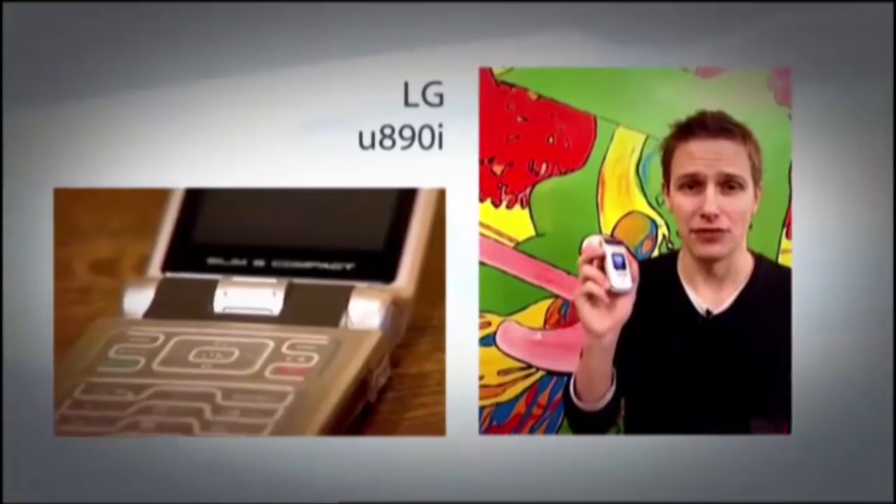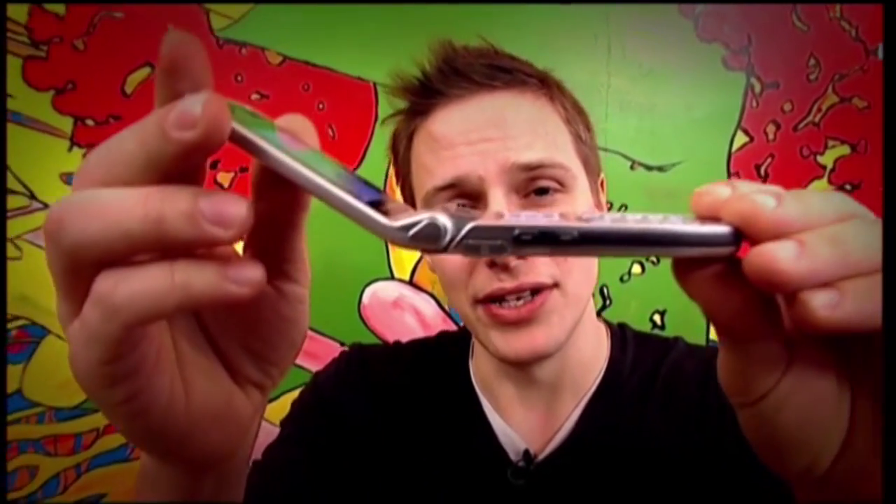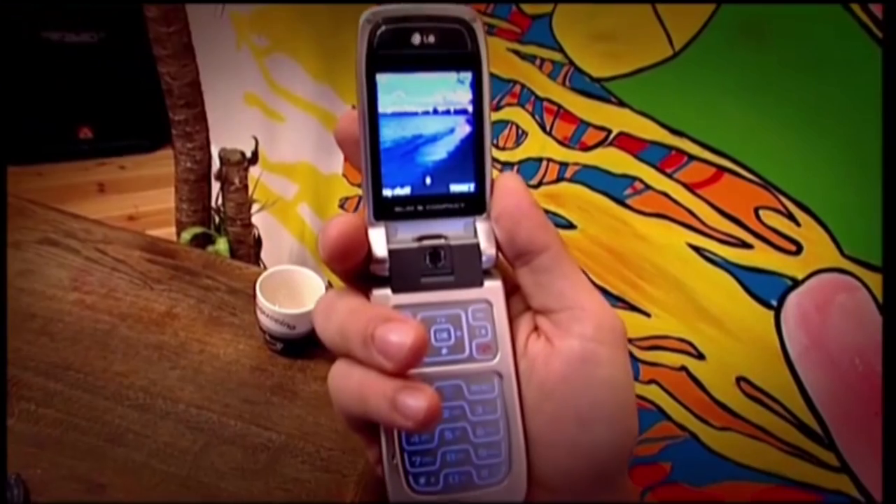And this is the snappily titled U890i. It's a follow-up to the U880, which was the first 3G clamshell that didn't have a severe weight problem, and this one is even thinner — in fact, it's the thinnest 3G phone in Europe. But it's not light on features. It's got a swivelling 1.3 megapixel camera that works for video calls as well as stills. And it's also got a built-in MP3 player with a memory card that allows you to store over a hundred songs on the phone. But the best feature has got to be the inclusion of a new version of Bluetooth that allows you to stream music from the handset to a pair of wireless stereo headphones.